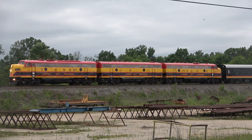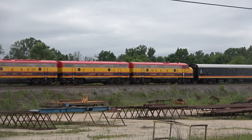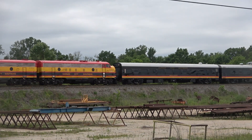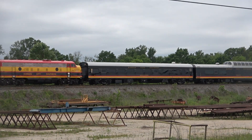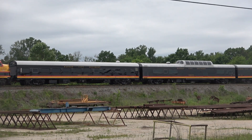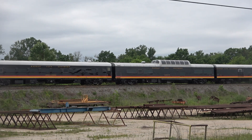Once in Laredo, executives will board the train and get settled to begin a four-day tour of the KCS mainline from right next to the Mexico border, all the way up to the headquarters in Kansas City. KCS number 2, branded as the Shreveport, is leading the deadhead run south.